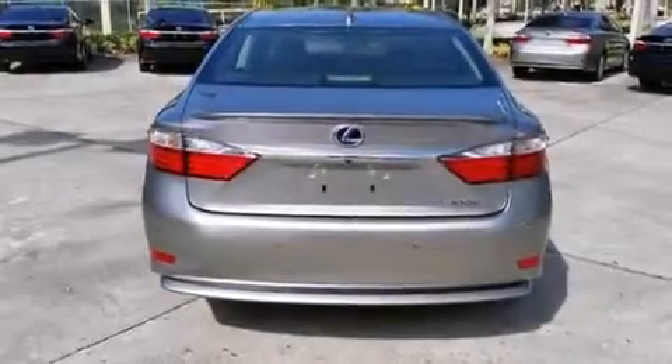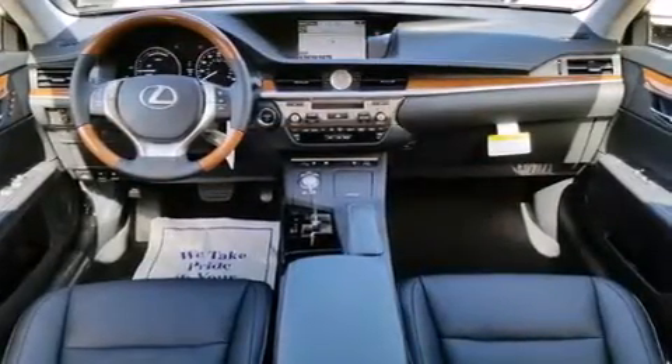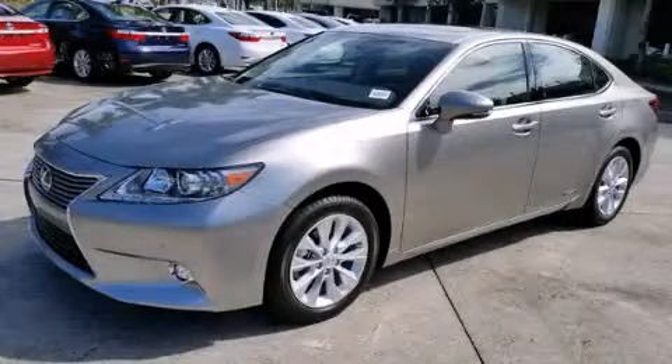Additional features include traction control, rain sensing windshield wipers, and a sunroof that enables you to fill the cabin with fresh air at the push of a button. This automobile won't last long at this price — call and arrange a test drive now.